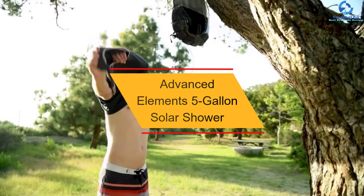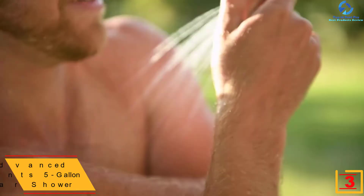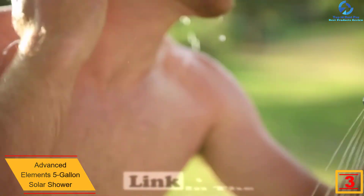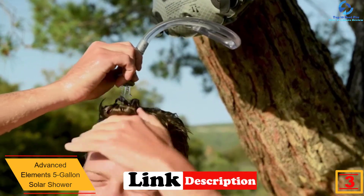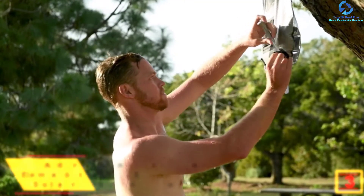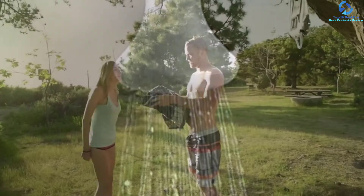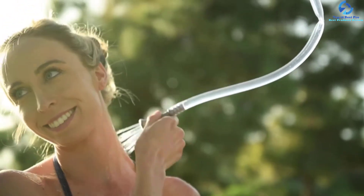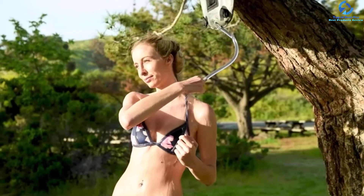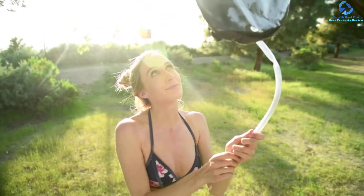At number 3, we have the Advanced Elements 5-Gallon Solar Shower. For a high-quality solar shower convenient for outdoor use, this is an exceptional pick that will suit you better. It is a durable solar shower constructed from 4-ply with a reflector panel, which brings about long-term performance and an excellent heating process. The 5-gallon water capacity implies that it doesn't need frequent refilling and offers multiple showers. It has Velcro straps for washcloths and a front mesh pocket which you can use for carrying items like shampoo, soap, and bathing towel. The solar shower also has an ergonomic on-off showerhead that aids in easy regulation of temperature.